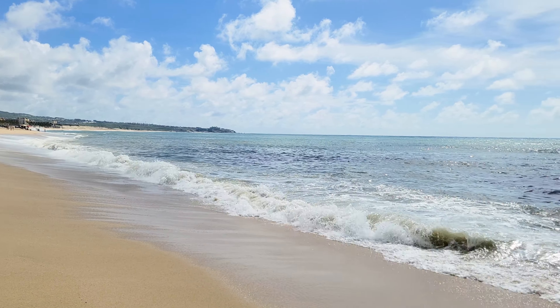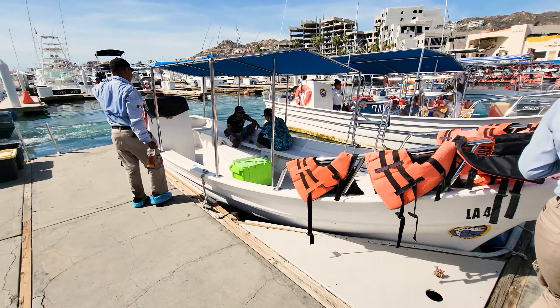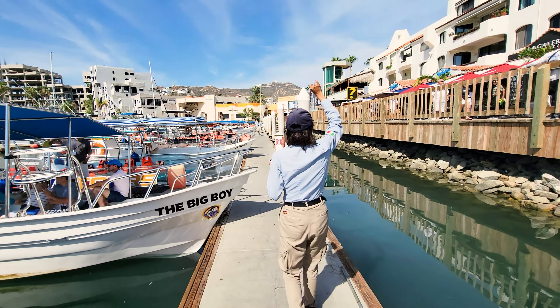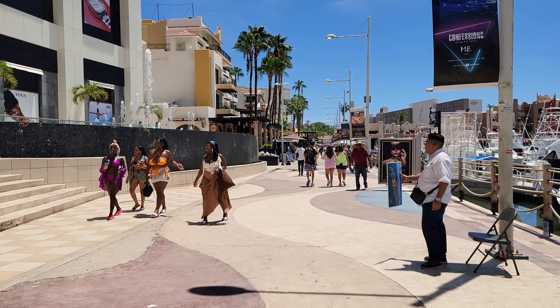The main area to see in the city is the marina area. There's a mall here, boardwalk, lots of souvenir shops, and tons of restaurants with great food. Also, El Medino Beach is right nearby if you want to just hang out on the beach and take in the view.